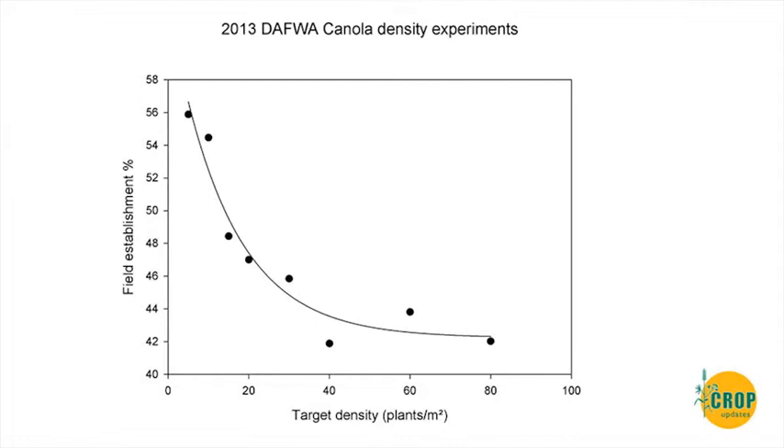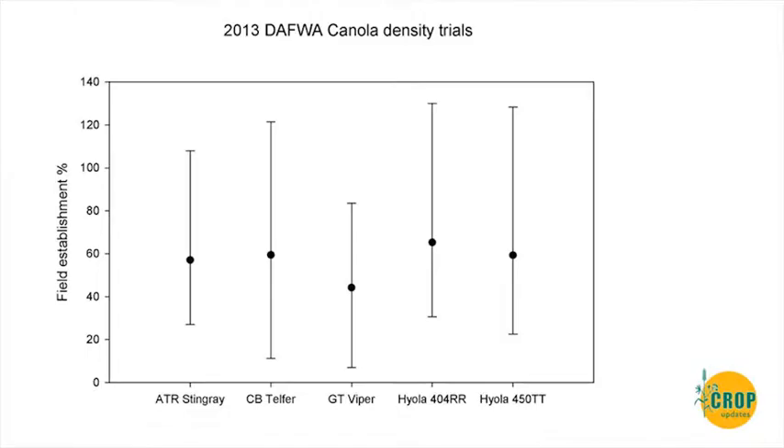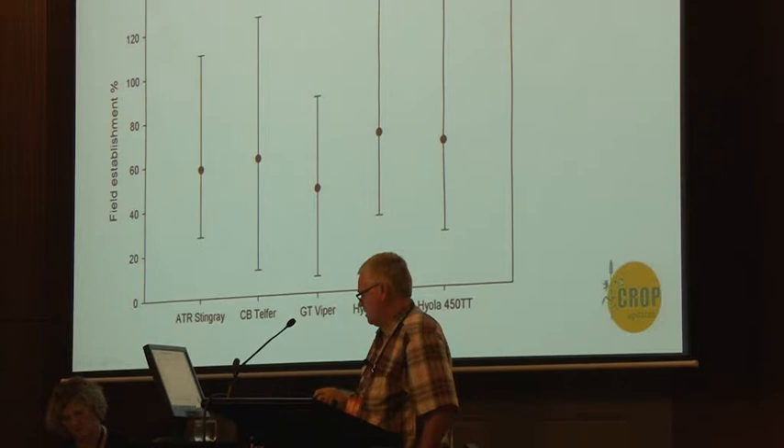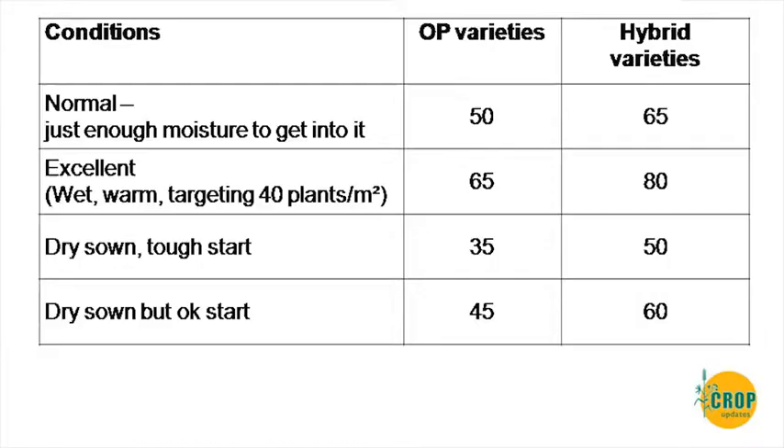Density has an effect on establishment too, but not as large. The range is only from 56 to 42 percent, but as you go to the low end you get a better strike because plants aren't competing for resources amongst themselves. There's a bit of flattening, but still some effect at the higher end, and in tougher conditions that effect can be larger. Varieties do differ to some degree — in general hybrids are normally better — and Viper and the Roundup Ready OPs tend to have slightly lower vigour competing for moisture.